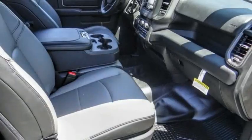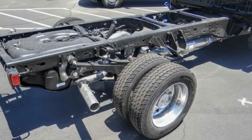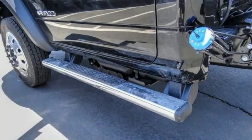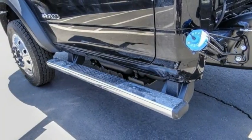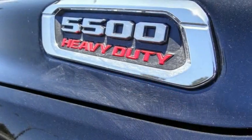Here are some of this vehicle's great options: electronic stability control, traction control, remote keyless entry, speed control, front license plate bracket, four-wheel disc brakes, tachometer, power steering, tilt steering wheel, and overhead console.